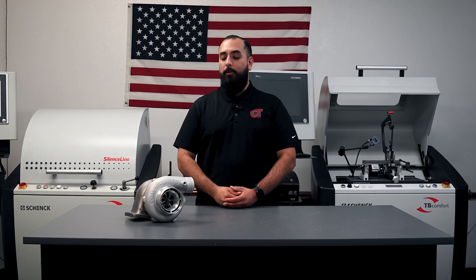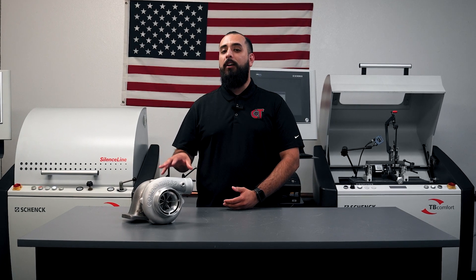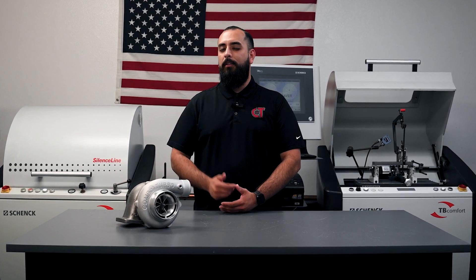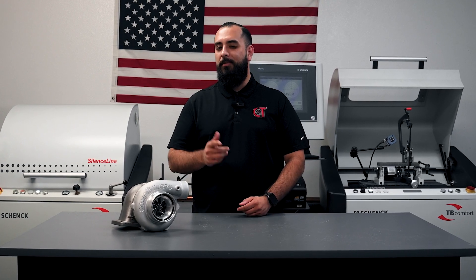What's up, Boost Junkies? Eddie Rocksteady with Comp Turbo Technology here yet again. Today, we're going over the dynamic 360-degree journal-bearing line of turbochargers. We're going to talk about them in a little more detail today. Stick around, you might learn something new.